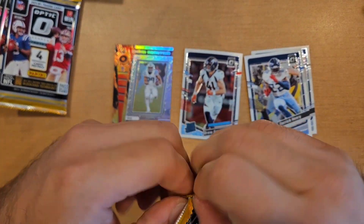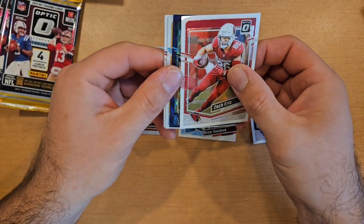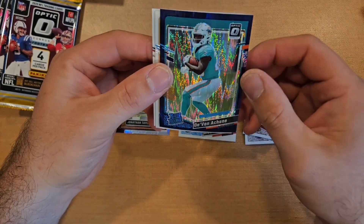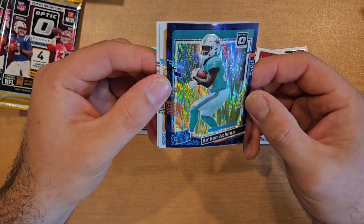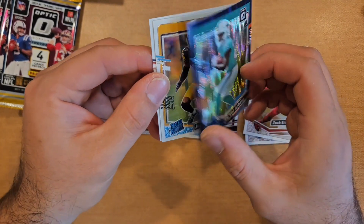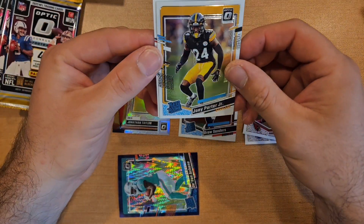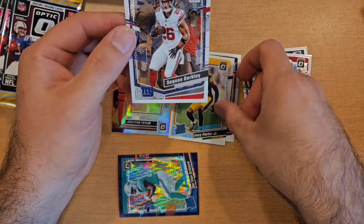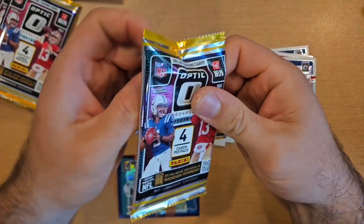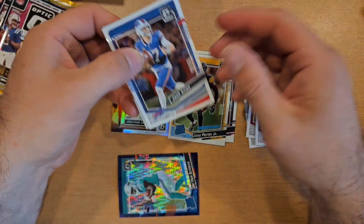That Downtown pull was pretty awesome — crazy crazy pull. There we go, another hit: Devin Achane on the purple shock. Looks like there's a print line in there though, so that one won't be going off for grading. Also pulled a Joey Porter base rookie and a Saquon Barkley.